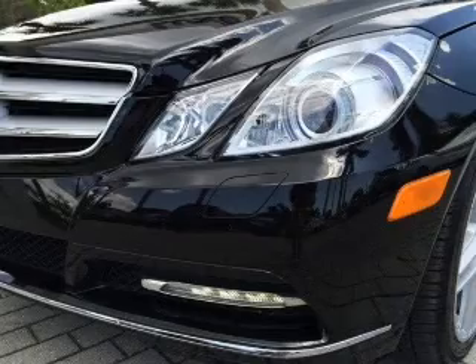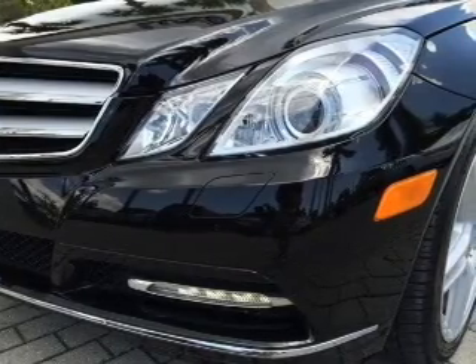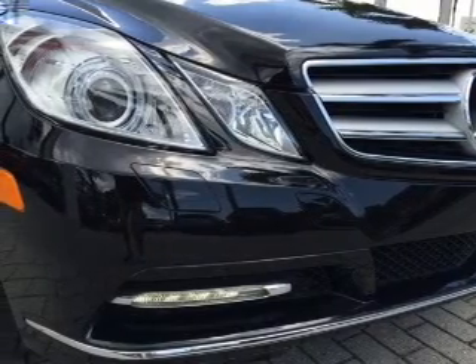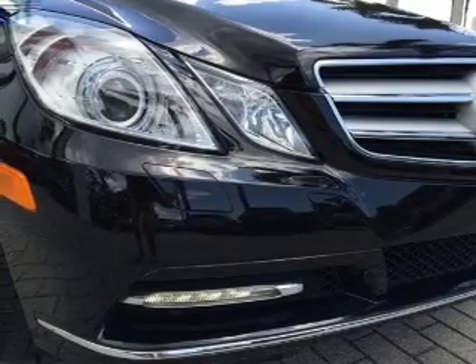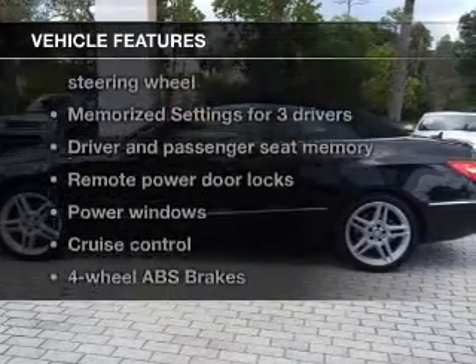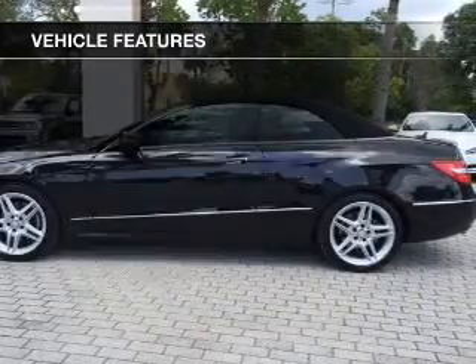Premium wheels give a more luxurious look. Anti-lock brakes help you bring your vehicle to a safe stop. Let the outside in with a power convertible roof, and memory settings are one of many features. With these notable features, you won't want to miss out on the opportunity to own this amazing ride.